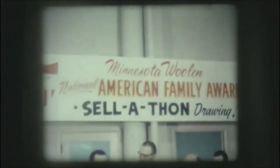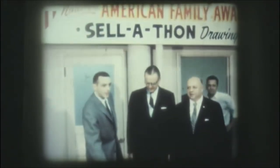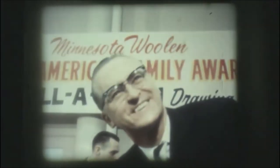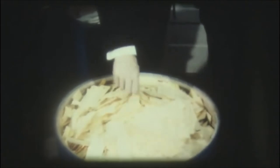Now, scenes from the drawing of winners in your 1959 sell-a-thon. This tremendous promotion enabled more business to be written by every salesperson than any other event in our history. Eight full barrels of entries submitted by hundreds of thousands of customers all over the United States. Minnesota Congressman John Blopnik officiated and made all drawings.